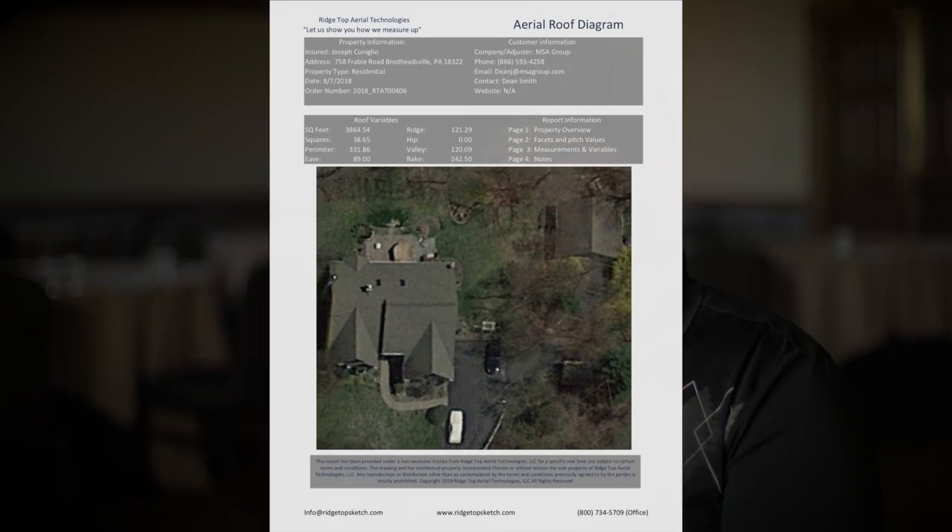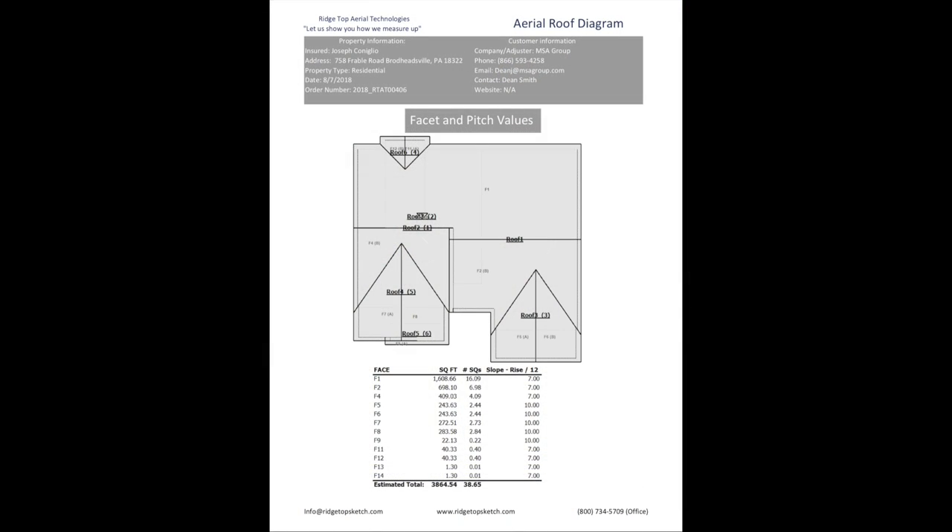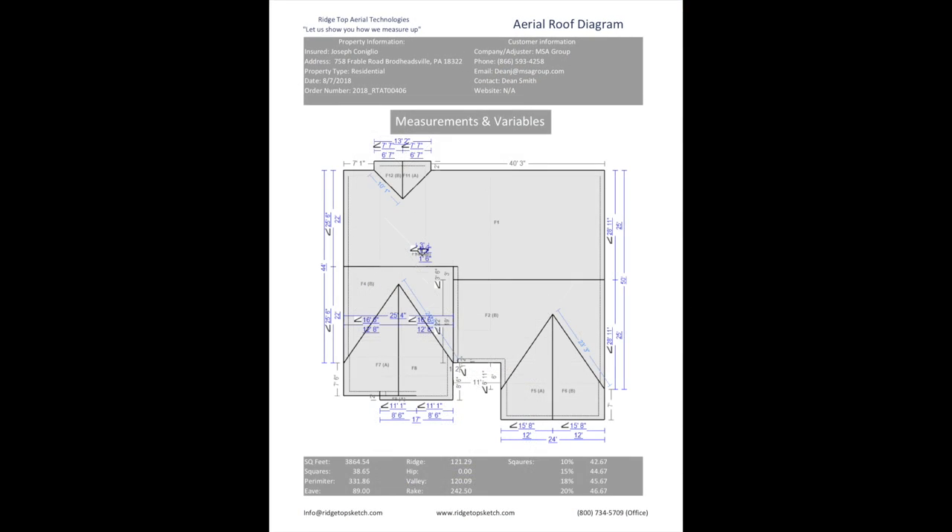We're going to turn everything around within 24 hours. So if you're on a property and you decide you don't want to diagram this yourself, you shoot it over to Ridgetop and within 24 hours you have it back. We have customers that find they'll do that on the majority of their claims because they're able to look at more claims in a day, especially in a cat situation.